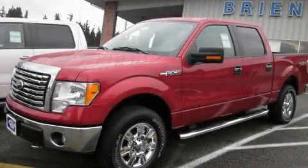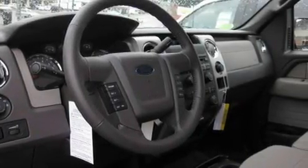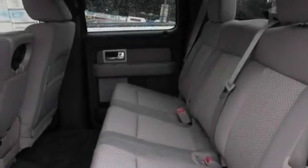This is a brand-new 2010 Ford F-150. It has the power to move what you need and the look, too. It features a 5.4-liter, eight-cylinder engine, an automatic transmission, and four-wheel drive.